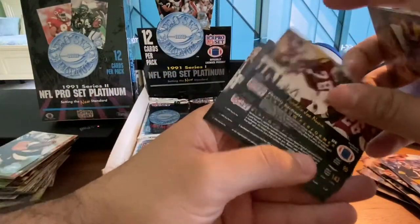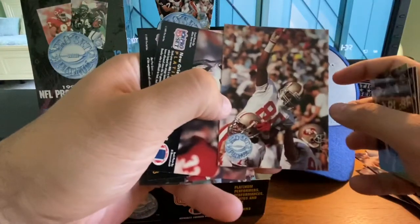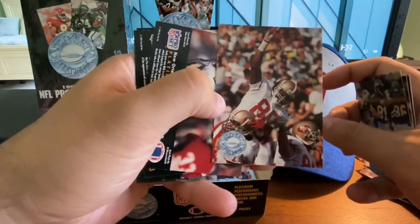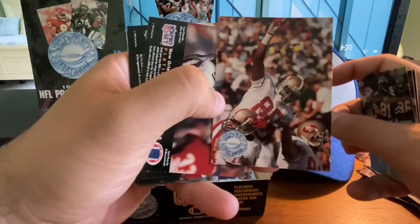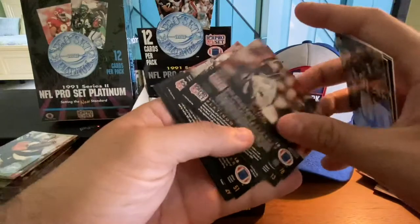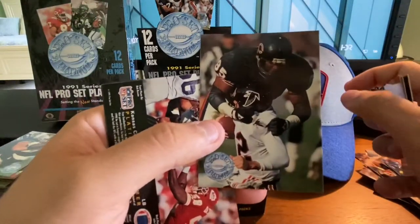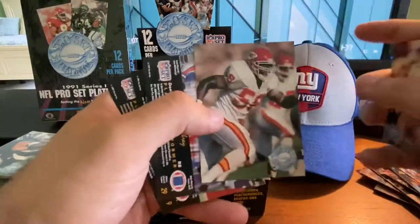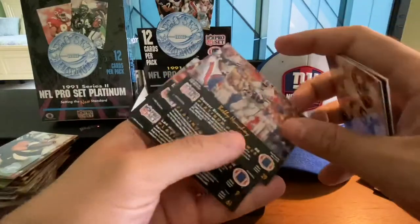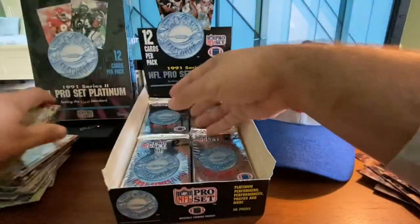Freddie Joe Nunn, Terrence Mathis. Jerry Rice — here we go, here's Jerry Rice. Looks like he's celebrating after a touchdown. Sam Mills, Richard Dent — Hall of Famer with the Bears. Another Derek Thomas — run into a bunch of those. Bobby Humphrey, Shane Conlon, and Jerry Gray.